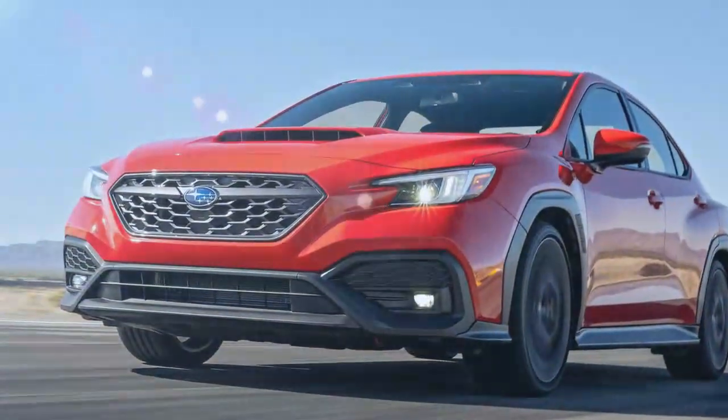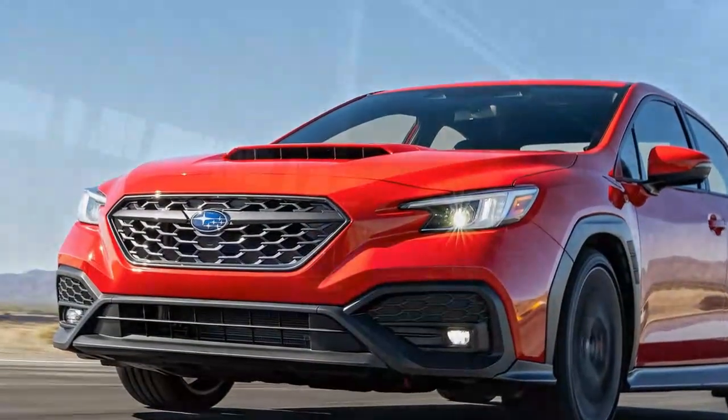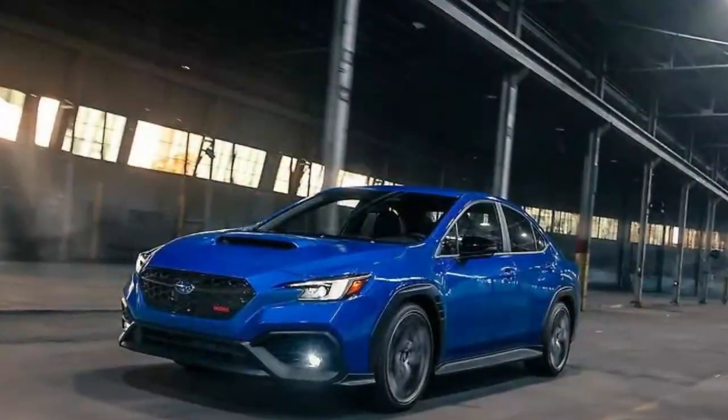Cons: Performance doesn't significantly outshine other WRX trims. The engine is quieter than expected for a performance model, and the car lacks the iconic punch to fully replace the STI.